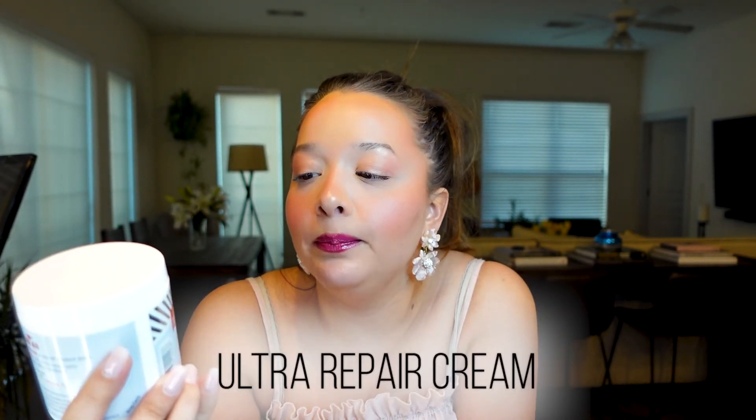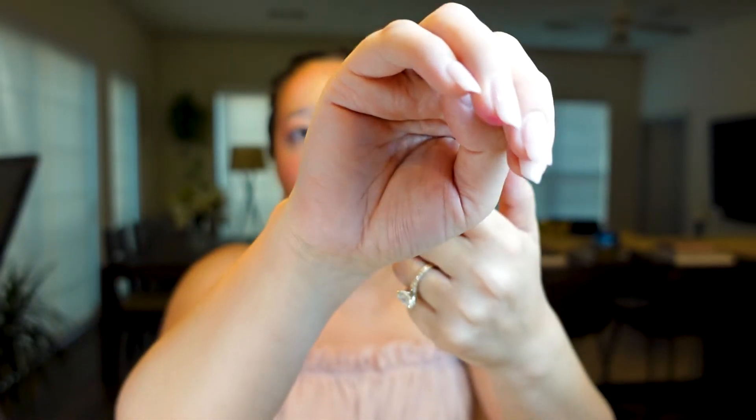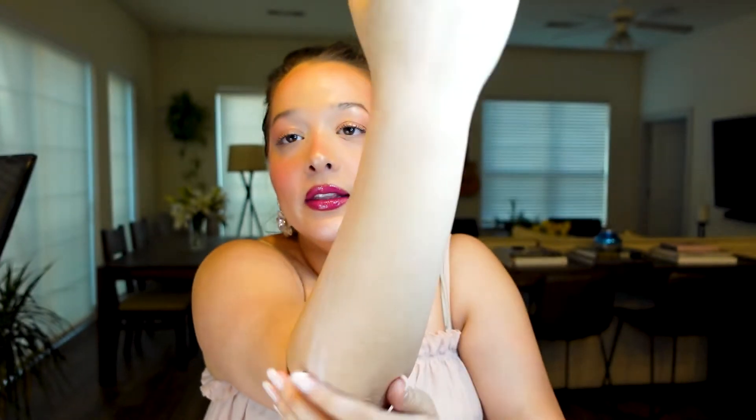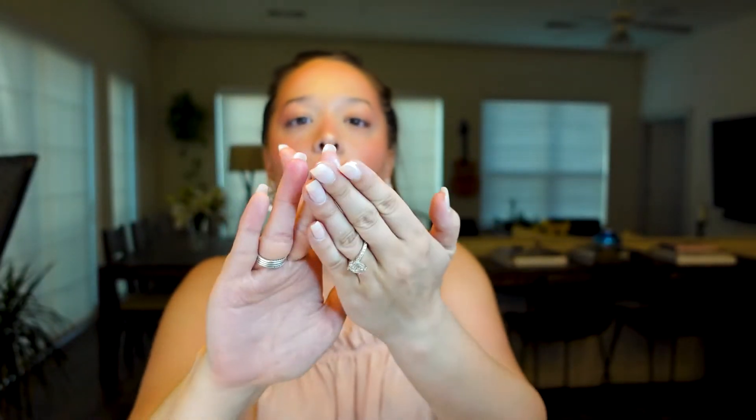Another product I like to use while my skin is more sensitive or broken out is by First Aid Beauty — their Ultra Repair Cream. This is a six-ounce tub. It smells almost like a super light menthol. It's a thinner consistency and a little goes such a long way. It's formulated for sensitive skin and can be used on your body and face. I've been using this in conjunction with the retinol because it gives my skin the hydration it needs without burning or overly irritating it. I concentrate it on my nose where I'm most irritated.